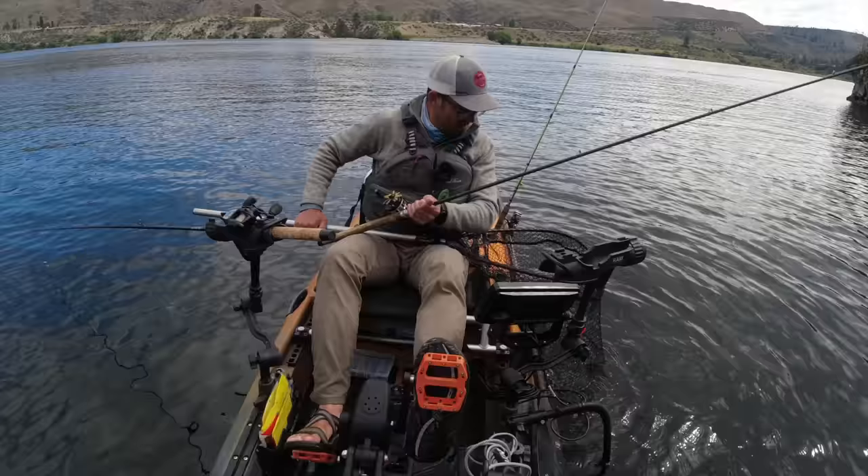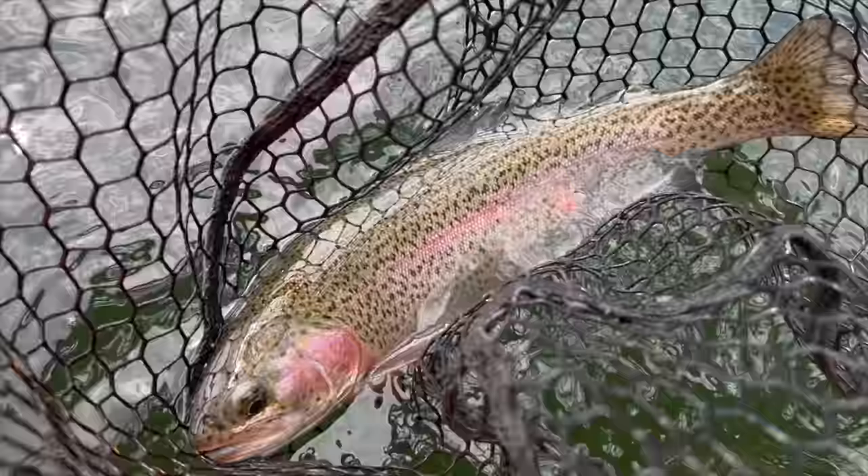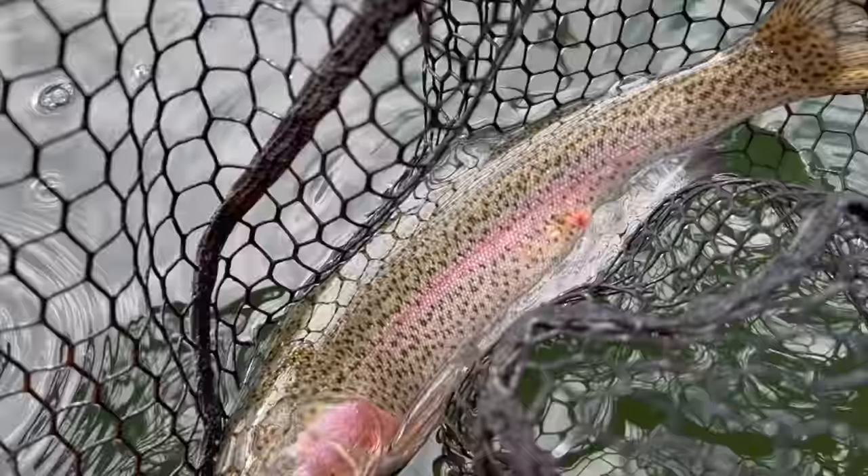Off the hook - I'm just using barbless hooks today. You can get some really big fish. There's that triploid - you can see he's got his adipose fin clipped. He's got a little bit of a sore there, he's been hit by something, but pretty fish and in good condition.